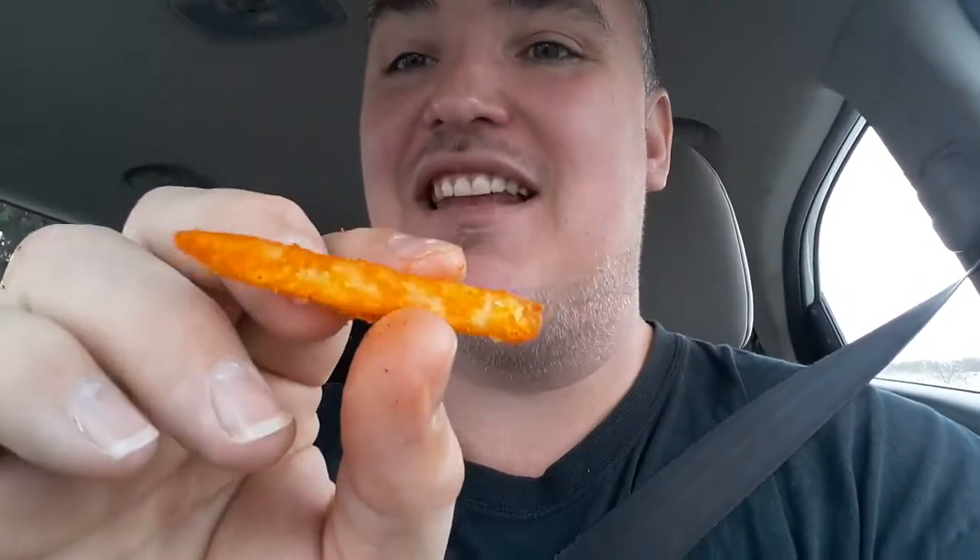YouTube! Today we are trying the new Taco Bell Nacho Fries. I'll tell you what, they are probably the best fries that I have ever tasted. They have tons and tons of flavoring on top, so it's like a seasoned fry.